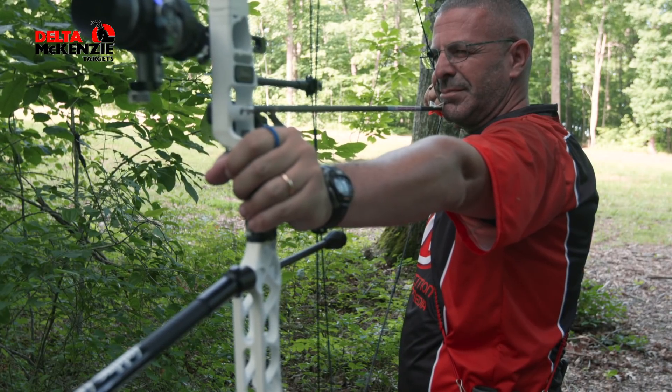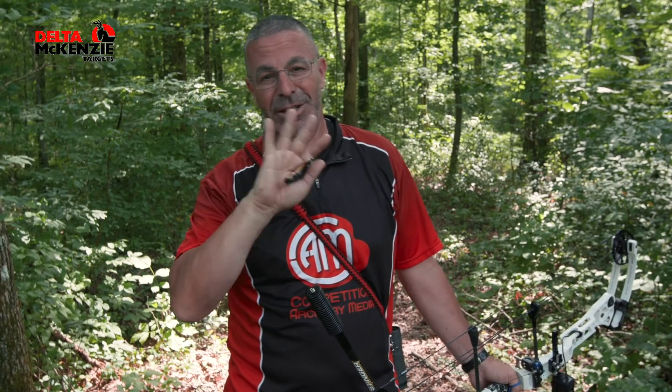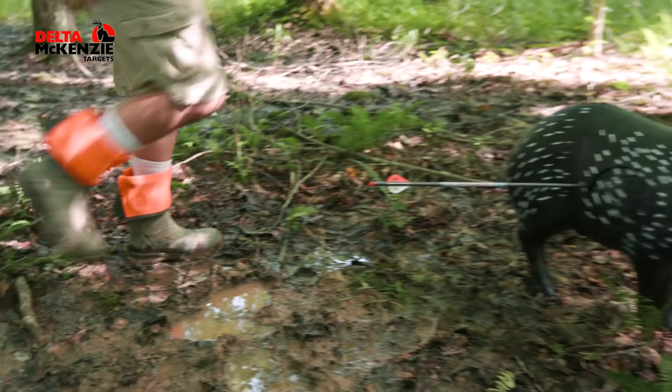Looking through my scope, though — I've got a five-power lens in there — I just couldn't find that spot. It's so dark down there. Everything just looked black. I couldn't really make out anything; I could make out a white blur. That's about it.